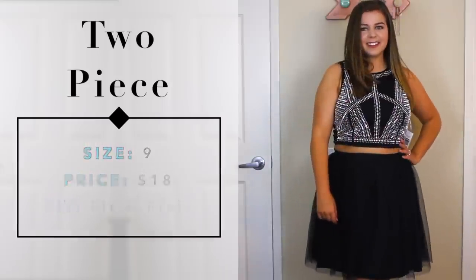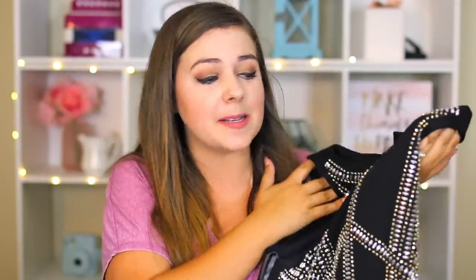The only negative is that the skirt kind of looks like a tutu you'd get at Party City for a last-minute Halloween costume - the tulle looks a little bit cheap. But for $19, this would be a great homecoming dress. It's black so it's classy, the two-piece gives it a sexy flair, and the bedazzling on the top actually seems pretty high quality. For the price, it's a pretty good deal.